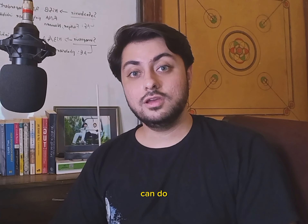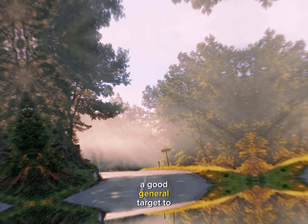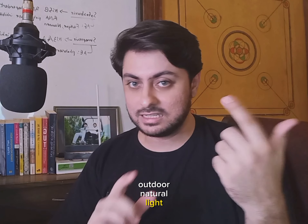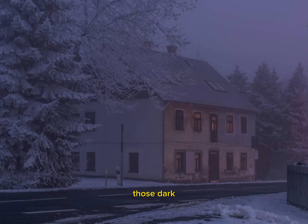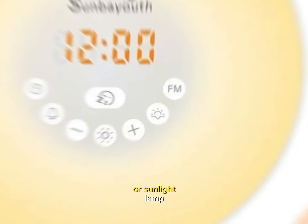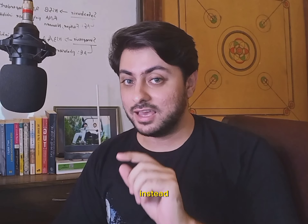Another simple thing you can do is to get some natural light in the mornings. A good general target is about 30 minutes of outdoor natural light exposure every morning. If you live in a place that has dark winter mornings, you can use a blue light box or sunlight lamp for 15 to 30 minutes within an hour of waking up instead.